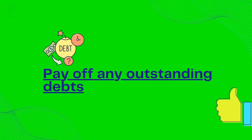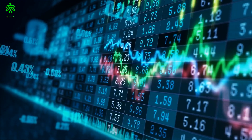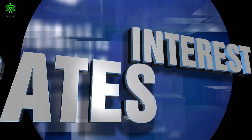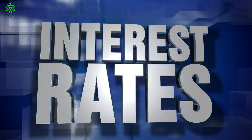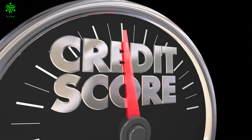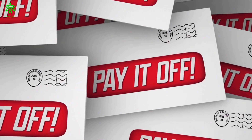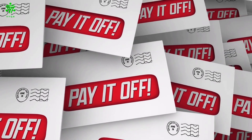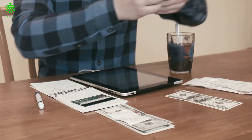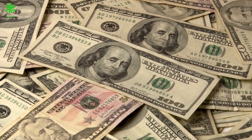Pay off any outstanding debts. Getting out of debt is a crucial financial goal for many people. Not only does debt add stress to your life, but it can also lead to high interest rates and late fees. Additionally, debt can negatively impact your credit score, making it difficult to get approved for loans in the future. Luckily, there are a few things you can do to pay off debt quickly. First, create a budget and stick to it. This will help you to free up extra money that you can use to pay down debt.